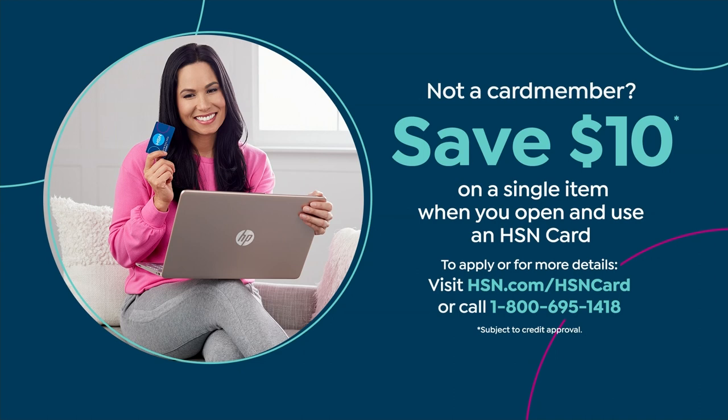If you'd like to get the HSN card, we have a promotion where you save $10 off a single item purchase when you open and use the HSN card. Go to hsn.com and search HSN card, or call 1-800-695-1418.